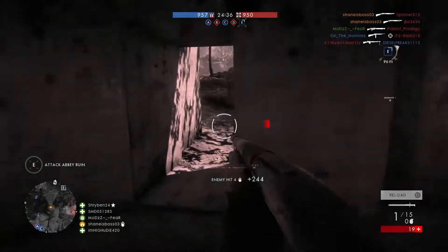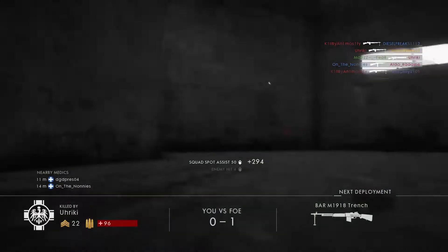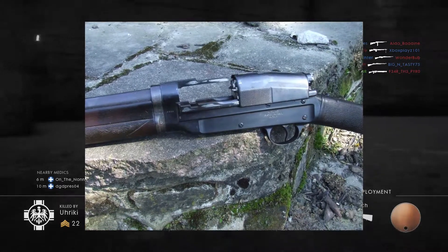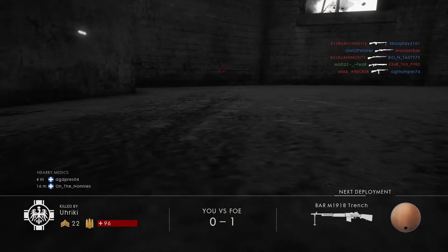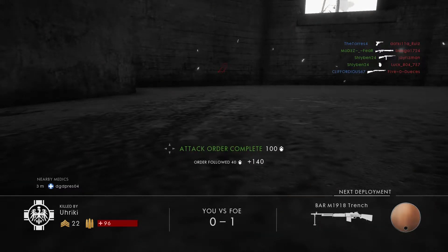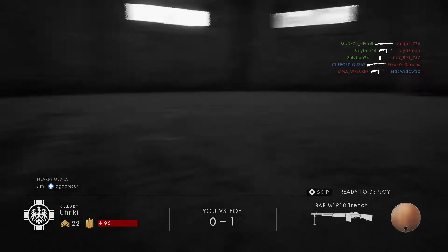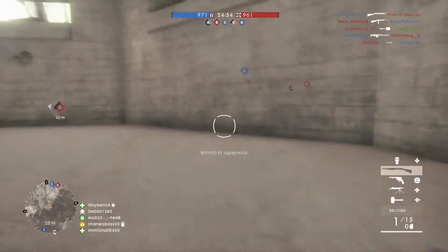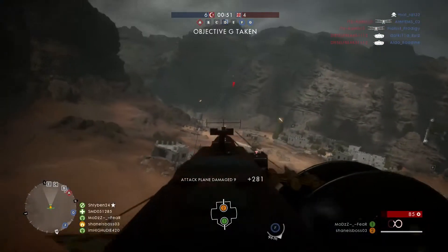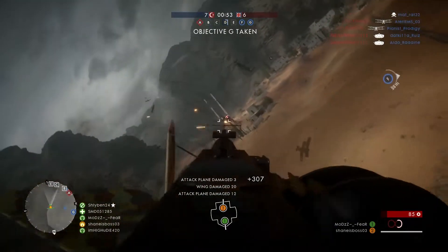That gun is the Sjögren inertial shotgun — sorry, hard to pronounce that name. It's a Swedish shotgun, and only 4,000 of these were ever produced. They stopped being produced in 1909, so the likelihood of seeing this in World War One is extremely unlikely. You wouldn't really see this used in actual combat.